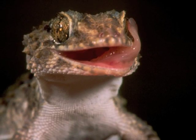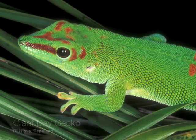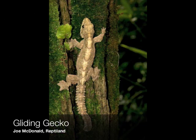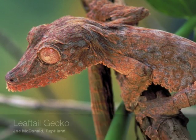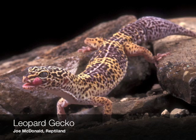So how do geckos stick to walls? If you look at their feet, it almost looks like they've got tiny suction cups. And that's what people thought for a while, but that turns out to be wrong. You need an electron microscope to really see what's going on in a gecko's foot. And when you zoom in on a gecko's toe, you can see that they have millions of microscopic hairs on their toes.